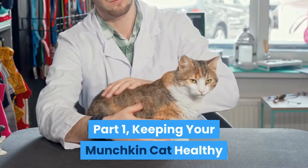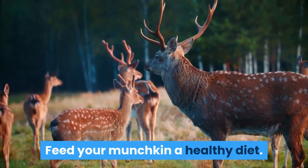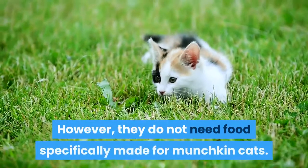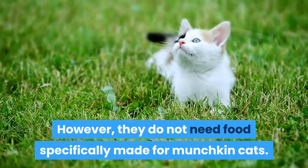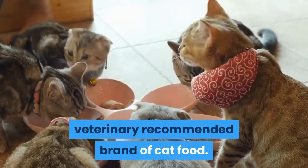Part 1: Keeping your munchkin cat healthy. Feed your munchkin a healthy diet. Munchkin cats, like any cat, require a healthy diet. However, they do not need food specifically made for munchkin cats. You can feed them any nutritious, veterinary recommended brand of cat food.